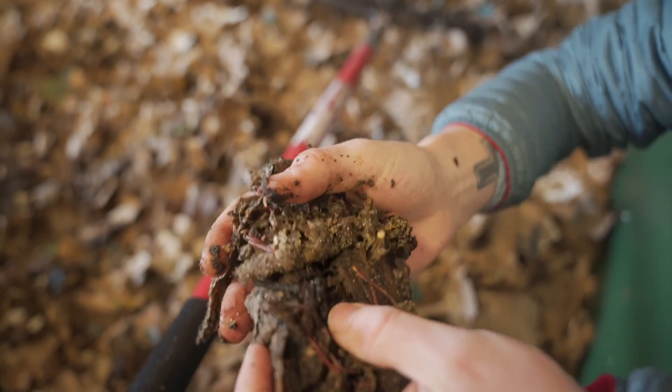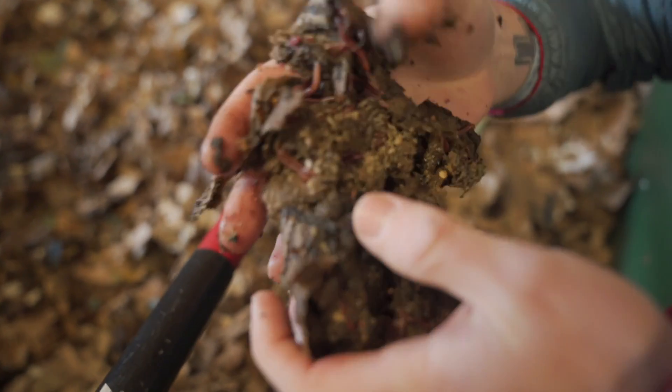So Candice, why do we run it through a wood chipper? It's easier for the worms to process the food. Bigger chunks take a little bit longer to break down. So the more sloppy it is, the quicker it is to process and we can feed them a little bit more often.